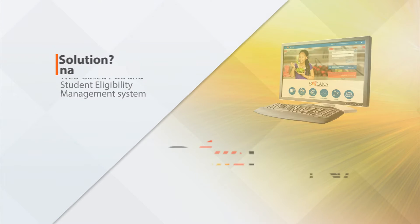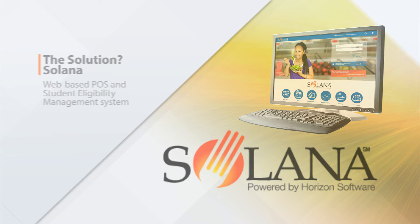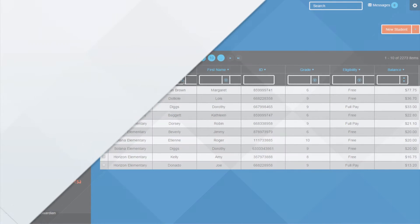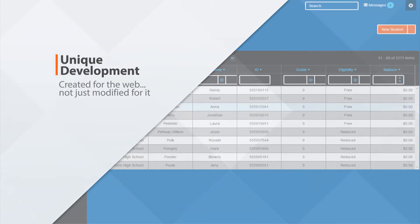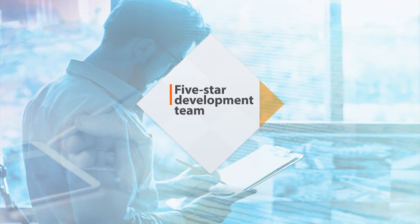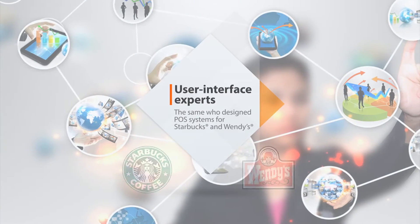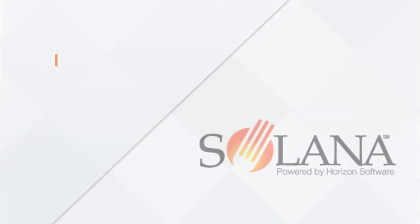The solution, Solana. Solana is a web-based point-of-sale and student eligibility management system developed by Horizon Software. Unique because it was created for the web, not just modified for it. And designed by industry veterans, a five-star development team, the same user interface expert who designed POS systems for Starbucks and Wendy's, and most importantly, school nutrition personnel, just like you.